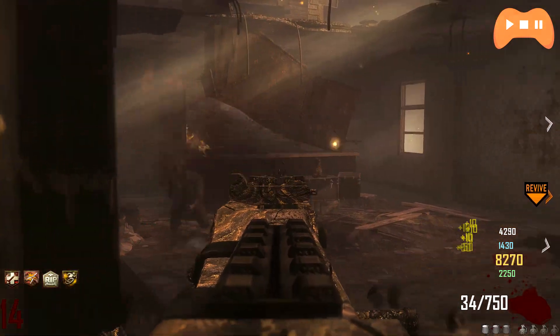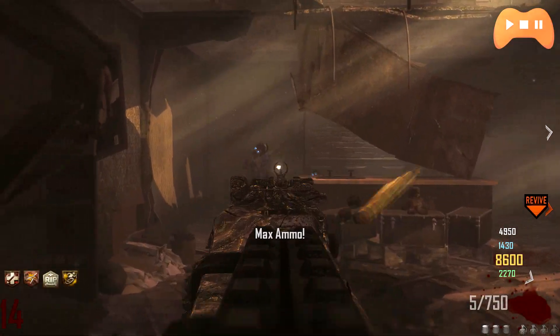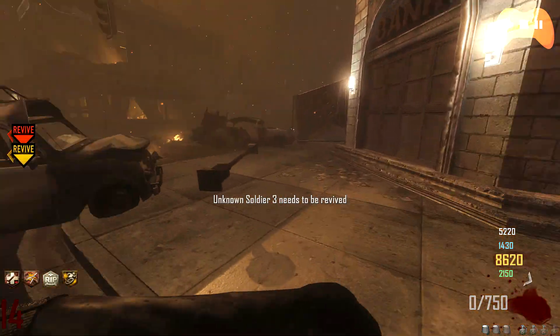Hey guys, what's going on, my name is Prodirt and today we're going to be taking a look at how to choose the right video card. A video card or graphics card should make up the bulk of the amount of money spent on the gaming exclusive rig, but just how much should you spend? Stick around to find out.